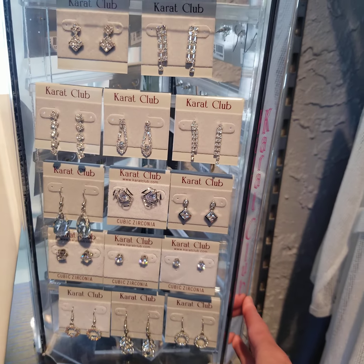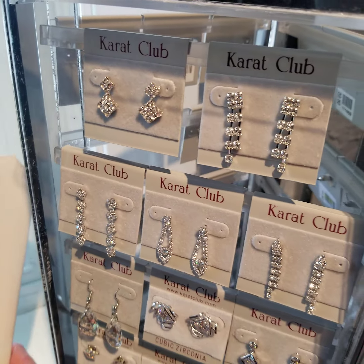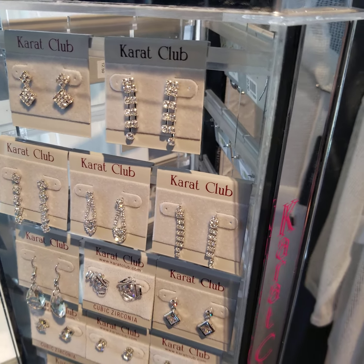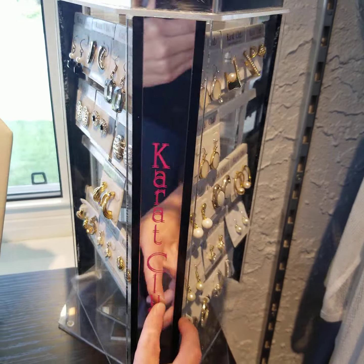Here is what we normally have upstairs. I'm not sure if I can turn it without dropping it, but it just shows you some of our fancier jewelry there.